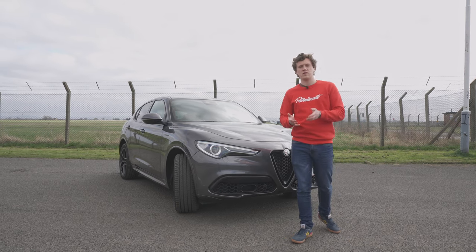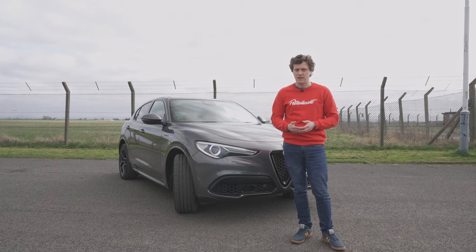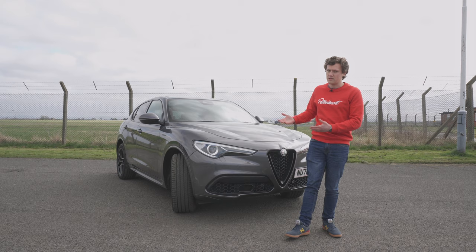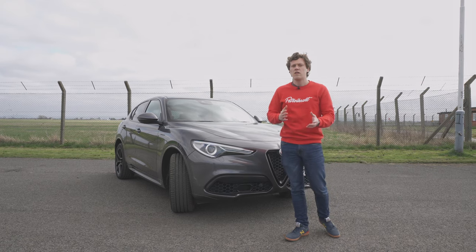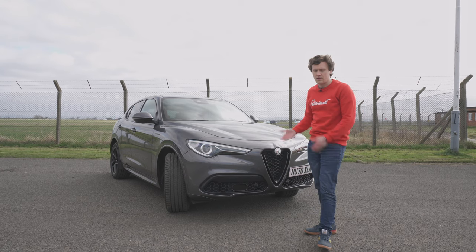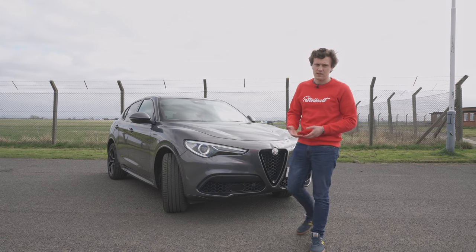The Giulia's got a lot of positive press over the years and it's a great car, so it can surely only be a good thing that the Stelvio shares a platform with it. There are a couple of adaptations to that platform — it is slightly raised, obviously, to give the extra ground clearance that this car needs.